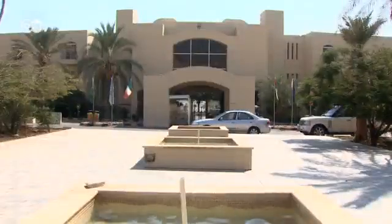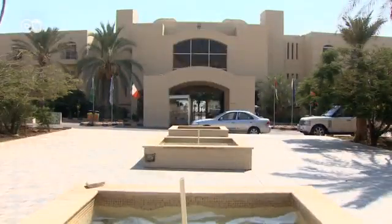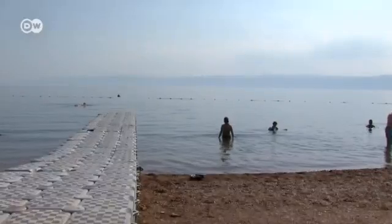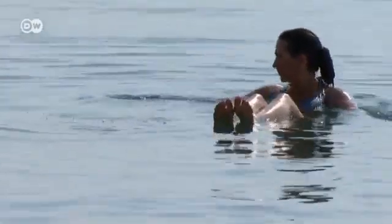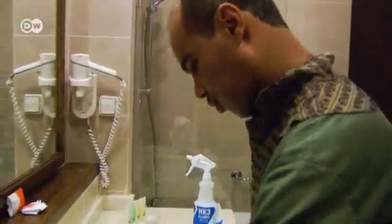A trip through the country shows just how dry Jordan is. Even the tourist industry is affected by the water shortage, and the Jordanian economy relies on tourism. The Dead Sea Spa does its best to use water sparingly and makes efforts to recycle as much as possible.